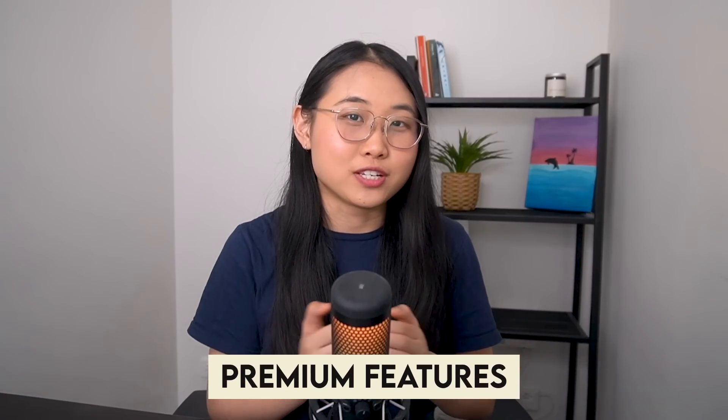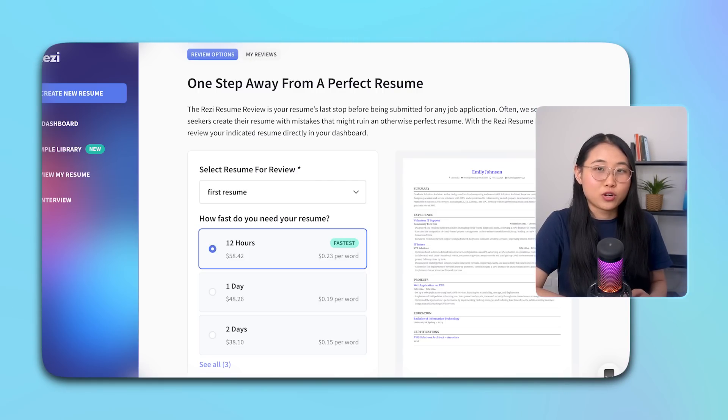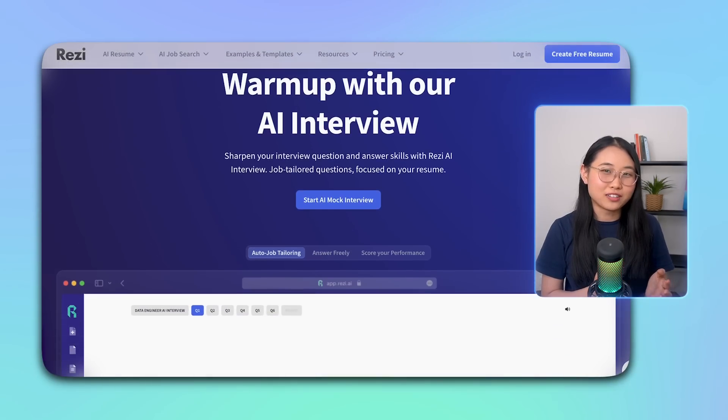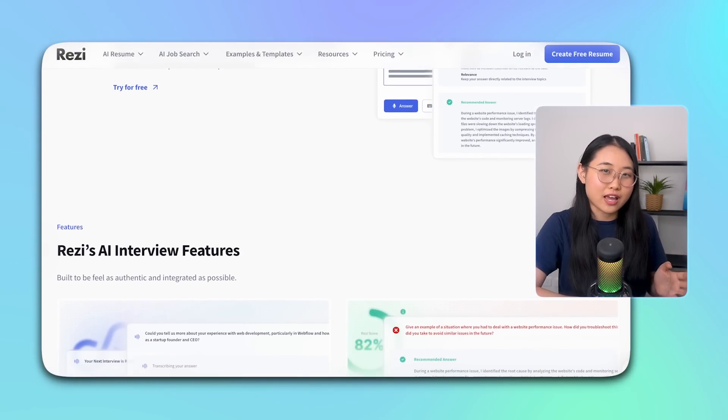Rezi isn't just for simple resume building — they also offer premium features to help you further improve your resume and prepare for the next steps of your application. If you're stuck on how to phrase certain sections, Rezi's sample library includes resume samples from various industries so you can get ideas on how to structure your resume effectively. They also have a Review My Resume feature where a human reviewer acts as a second pair of eyes, flagging mistakes before you send your resume out. Rezi Pro users get one free review every month. And my favourite feature is Rezi's AI interview tool — you upload your resume and the job description, and Rezi simulates a mock interview using AI with questions tailored to the job.